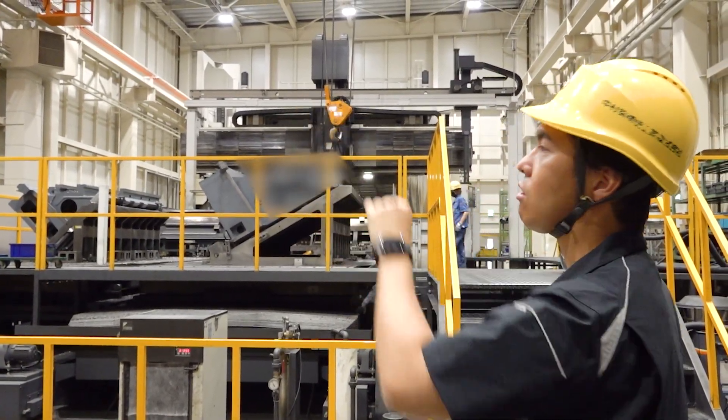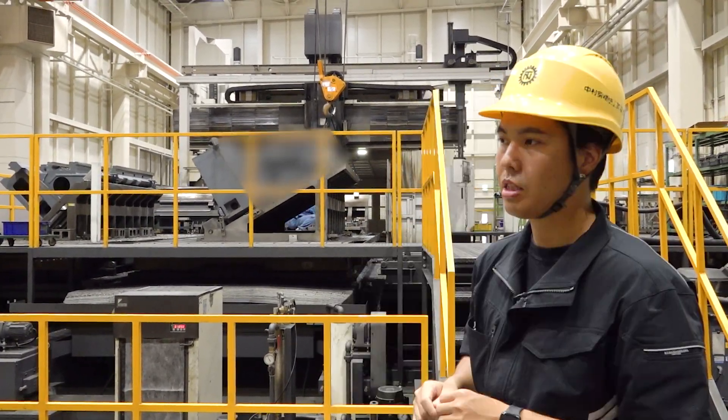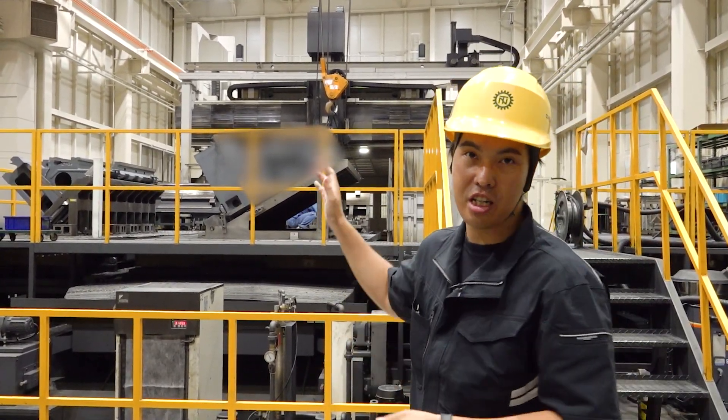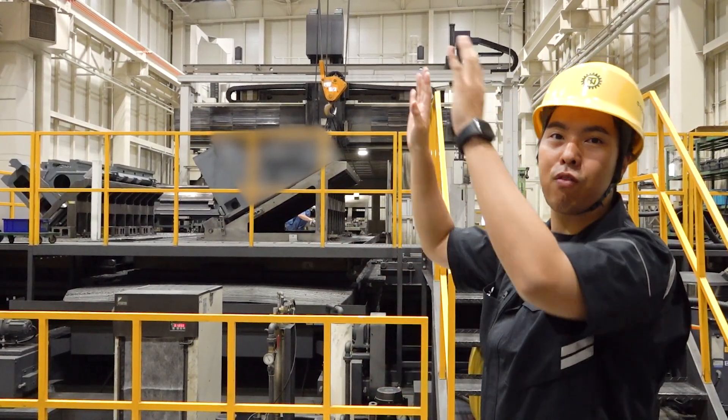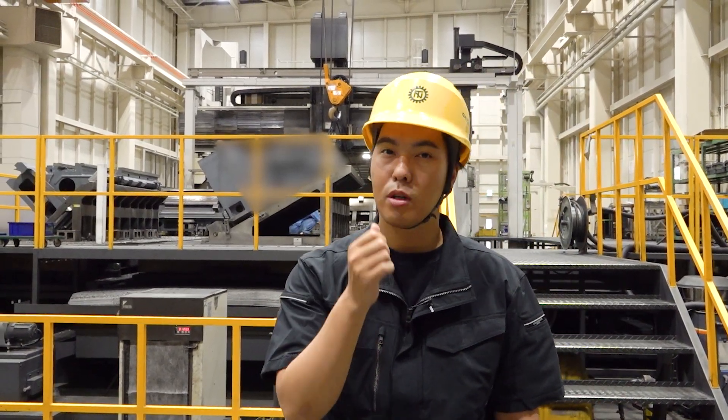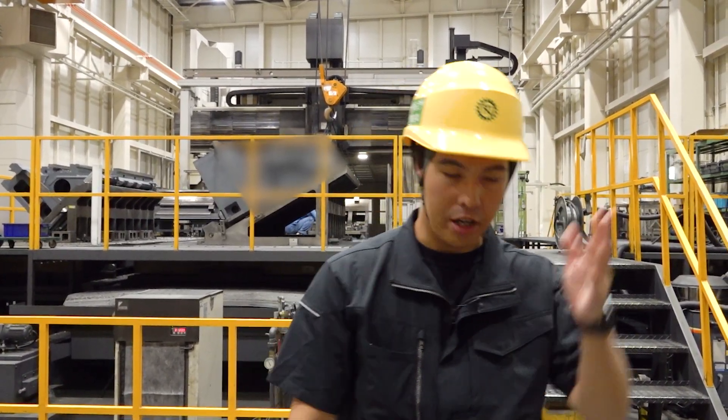We control on both sides and reduce the gap. We invest in the machine, of course, and also we invest in all facilities to make accurate parts.